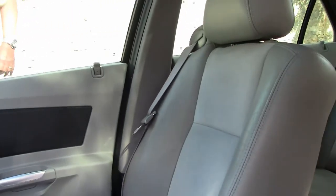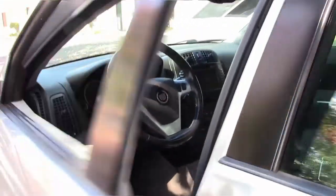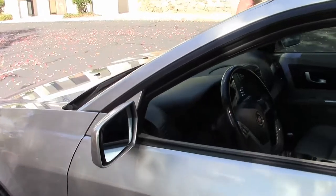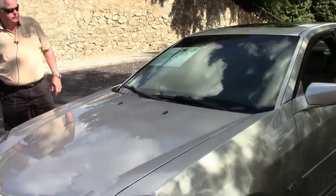There are some scratches and a couple of dinks on this side of the car. But all in all, for being a 10 year old car with 109 thousand miles on it, it really looks great.